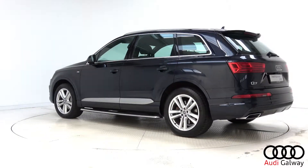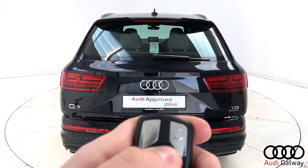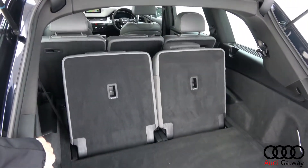Additional exterior features include roof rails, side steps, dynamic sweeping rear indicators, electric tailgate, and seven seats with the rear two folding electrically.